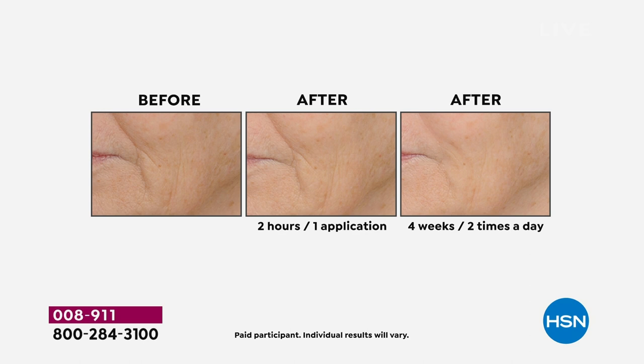Two hours later you're actually going to see that the skin's tonometry has a little bit of that plump — that's after one application. So the very first day you use it, two hours later that's what it looks like.